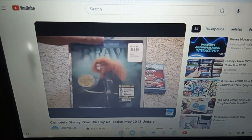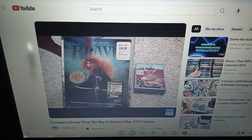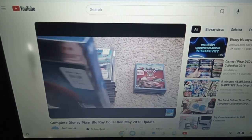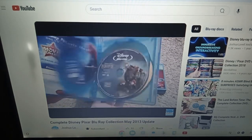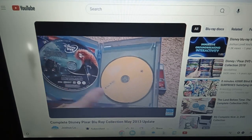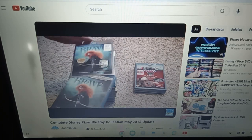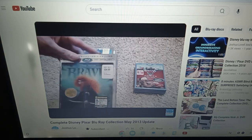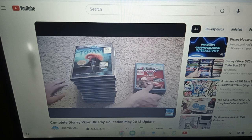And this is the last movie — this is Brave. Another super mega pack with a particular slipcover and five discs. Here it is: the 3D, disc 1, disc 2 Blu-ray, Disney DVD, and then the digital copy. That does it for the movies. Brave is the most recent release; now we just have to wait for Monsters University, which at this point has not come out in theaters yet.